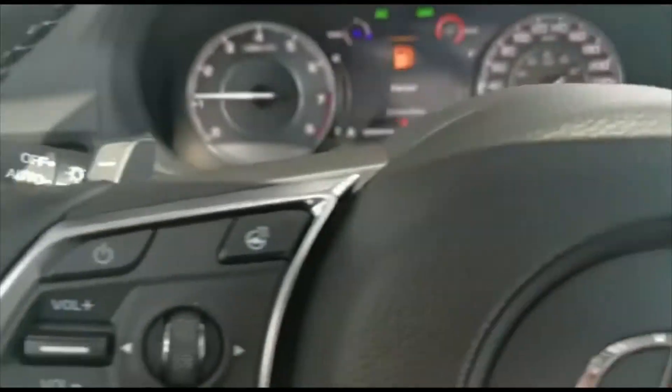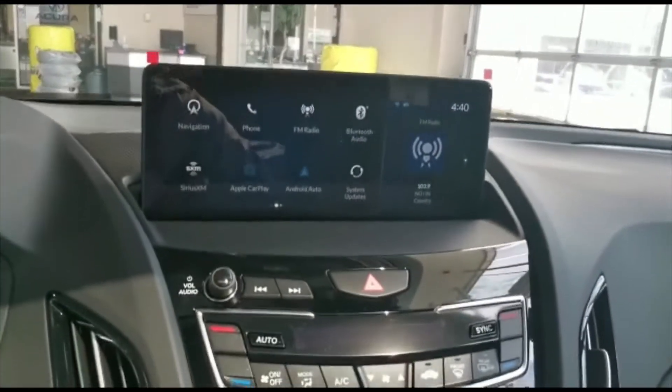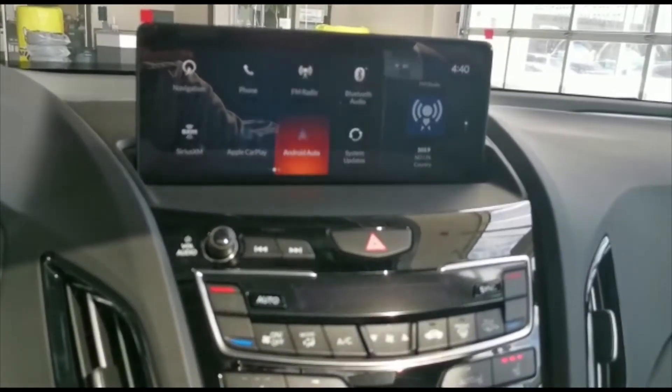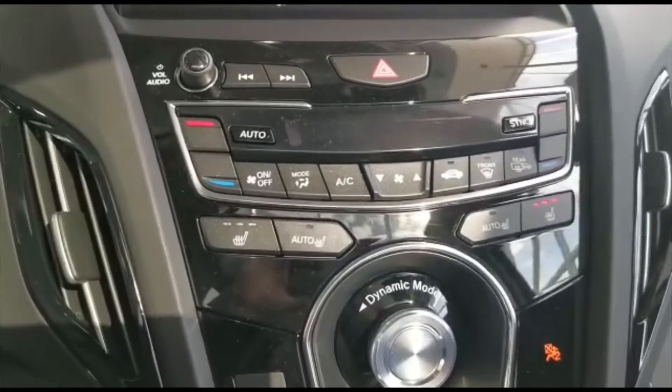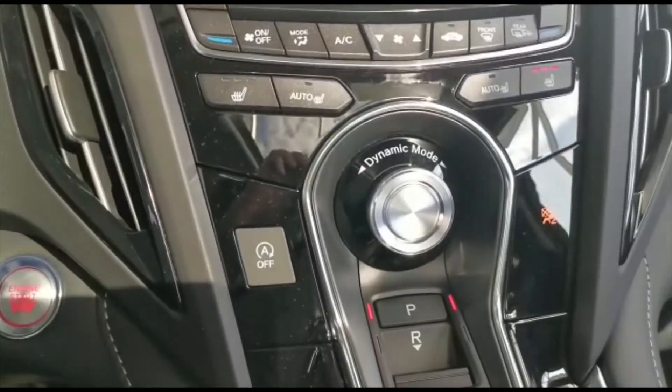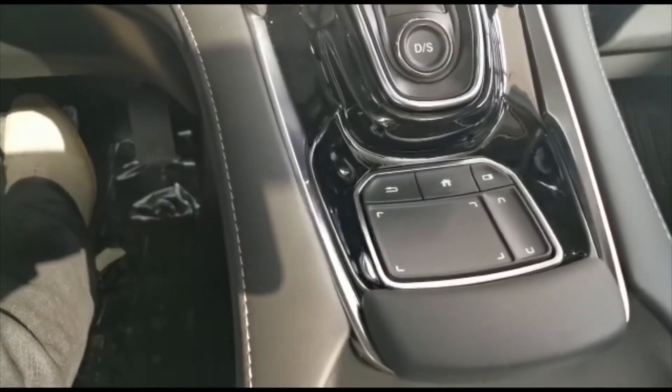On the back of the steering wheel, you've also got two paddles for paddle shift. This is how your infotainment system looks — you've got a mouse pad on the bottom to control it. The vehicle will also come with heated front seats. Down here, you also get your driving mode selector and gear shifter, and here's the mouse pad that controls the top screen.